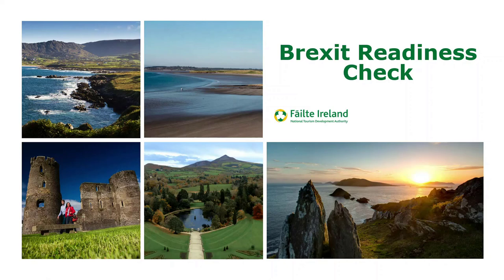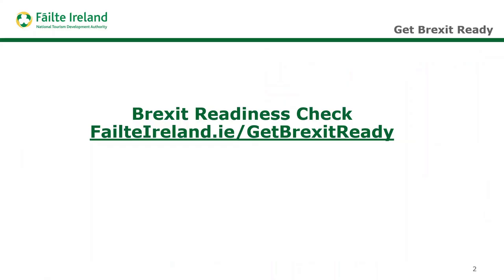One of Fáilte Ireland's key strategic pillars is around supporting the development of a world-class industry, and in today's business environment supporting tourism businesses in the context of Brexit is really important. One of the tools we've put in place is the Brexit Readiness Check, which can be accessed through the Fáilte Ireland website. We worked with Crowe to develop this, and it's designed to give you a report immediately that provides a pretty good snapshot of where your business is at.